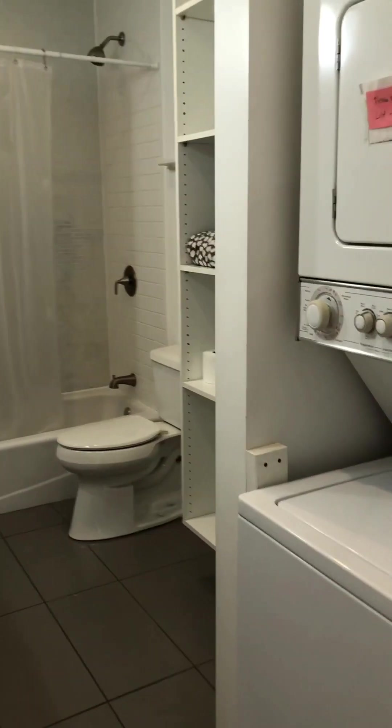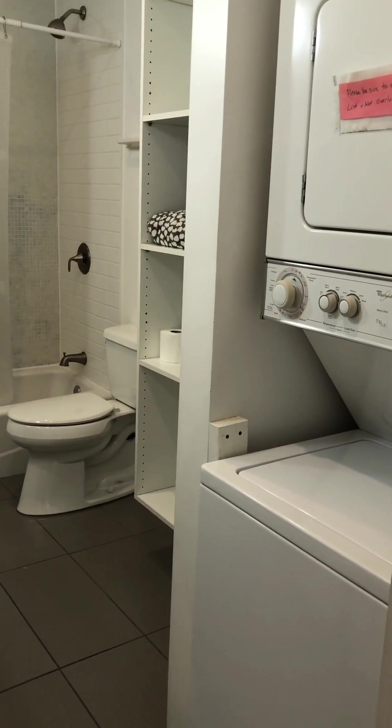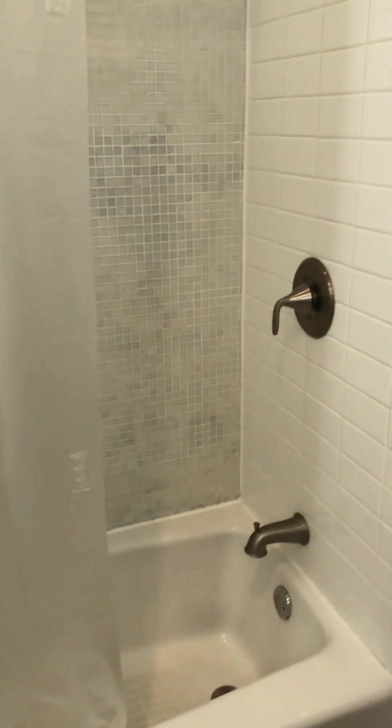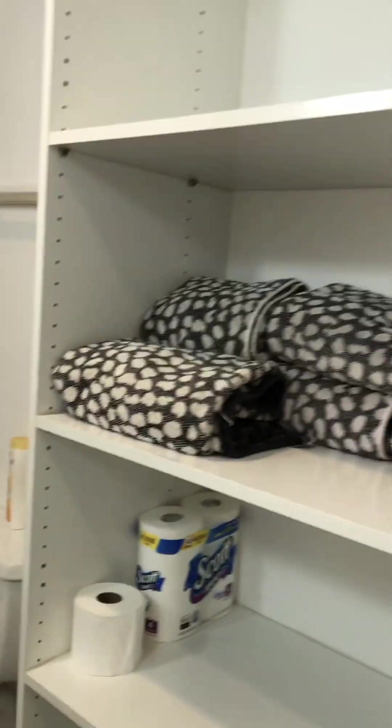The bathroom is large and spacious with a washer-dryer, a double sink, a tub with glass tile and shower, and plenty of storage space.